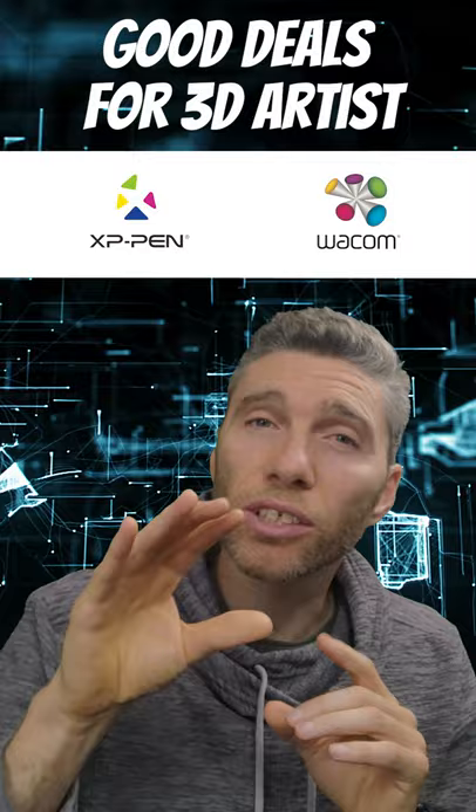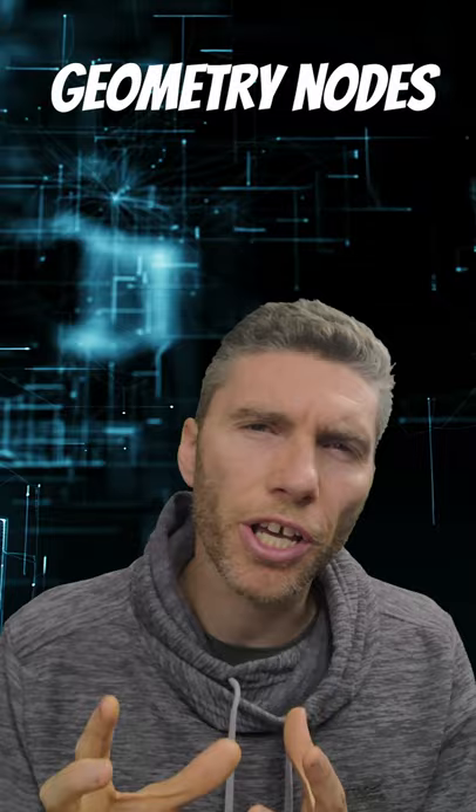In other Blender news, if you didn't already know, geometry nodes is a big thing for Blender 3. If you want to know more about geometry nodes, I've enjoyed videos from BadNormals — links in the description. They're a smaller Blender channel but have some great content and are well worth checking out.